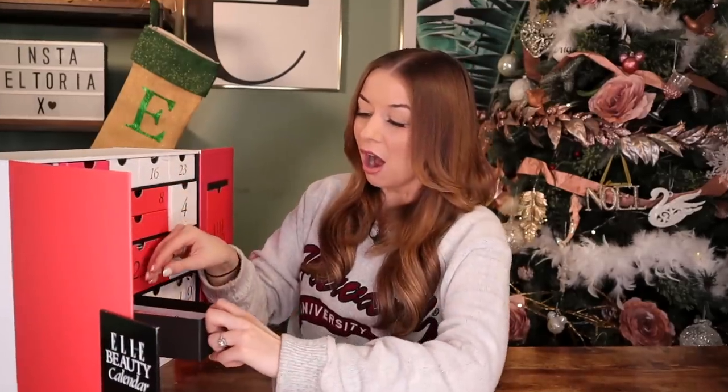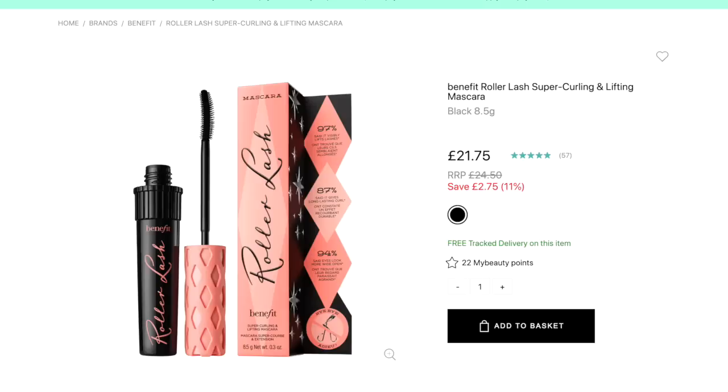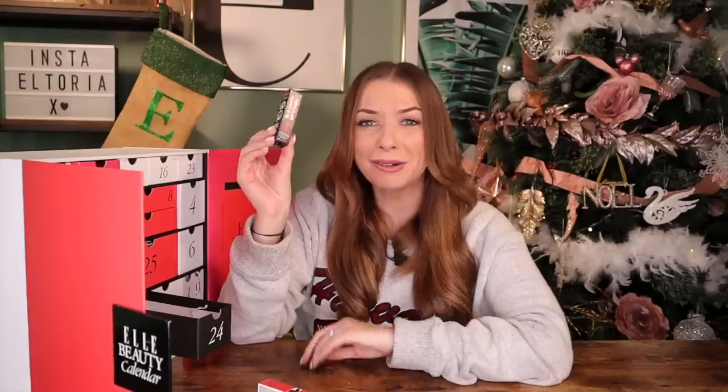Day number 24 — Christmas Eve! I think this is the first time they've done this, but we have multiple products inside one door — what a bloody treat. We have Benefit products: first, Roller Lash mascara, which really adds length; then their Real Magnet mascara for a fuller look; and then Bad Girl, a great everyday volumizing mascara that adds body. So we have three different types of Benefit mascaras, and I love that they all do different things.